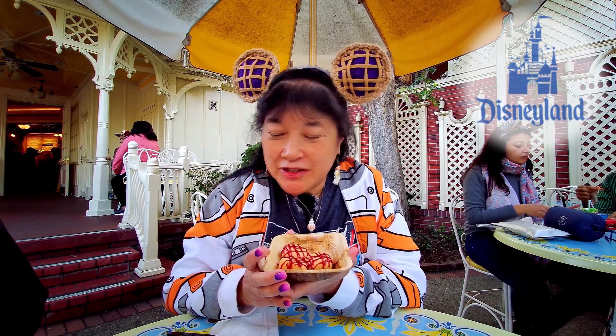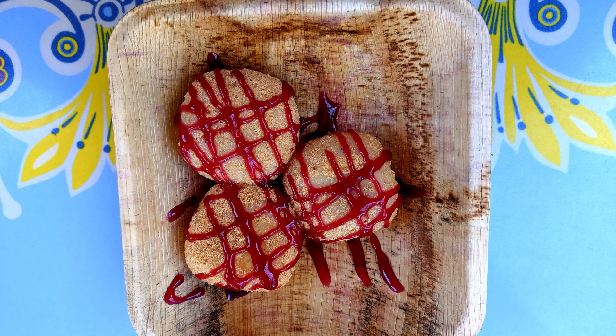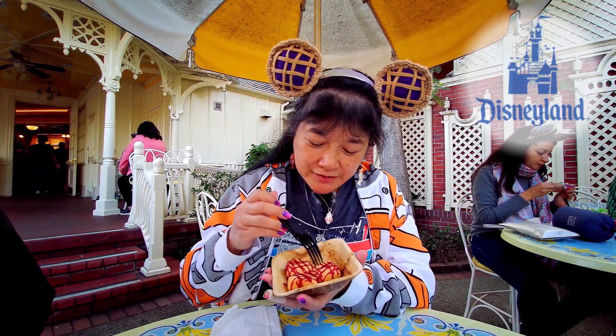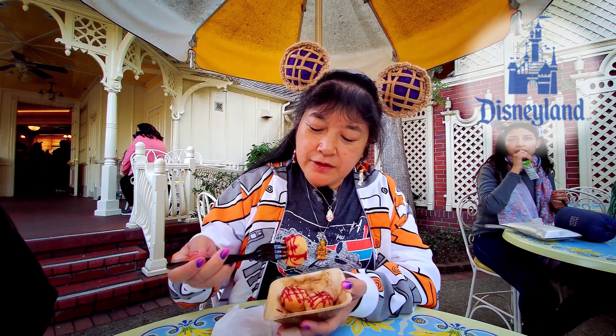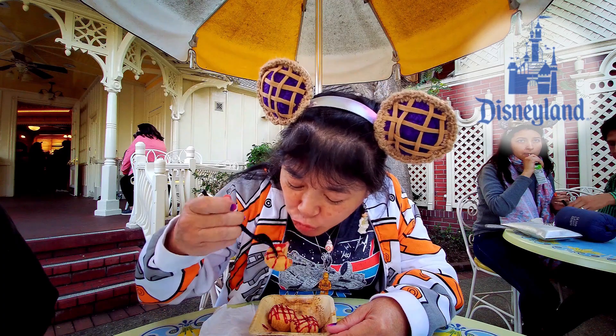Today we're here at Disneyland and I went to the Tropical Hideaway and I got the PB&J mochi. It was $6.99 — you get three little mochi. Looks like there's maybe a strawberry sauce on it. This actually is mochi.